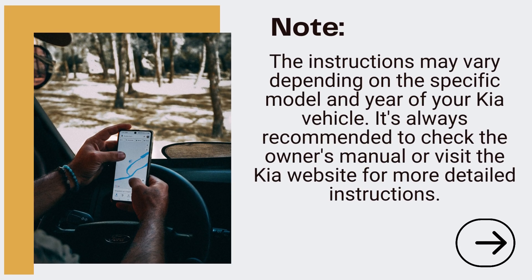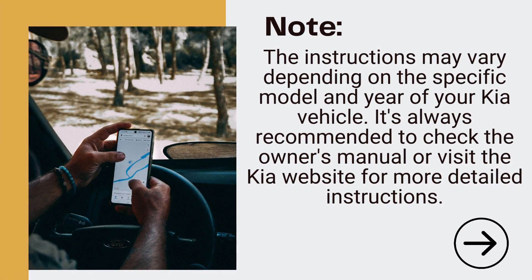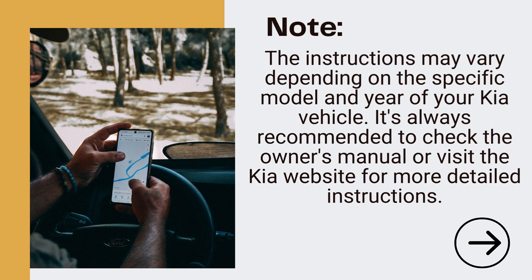Note: The instructions may vary depending on the specific model and year of your Kia vehicle. It's always recommended to check the owner's manual or visit the Kia website for more detailed instructions.